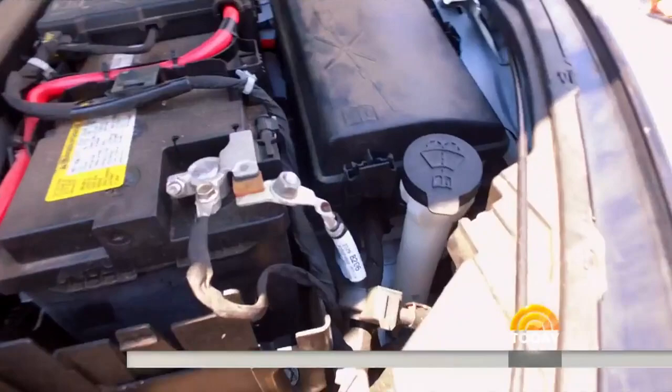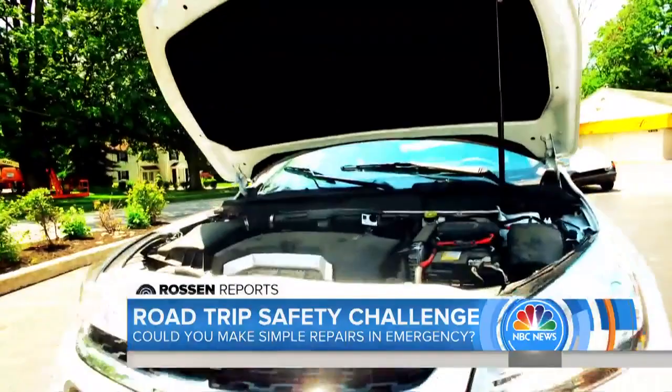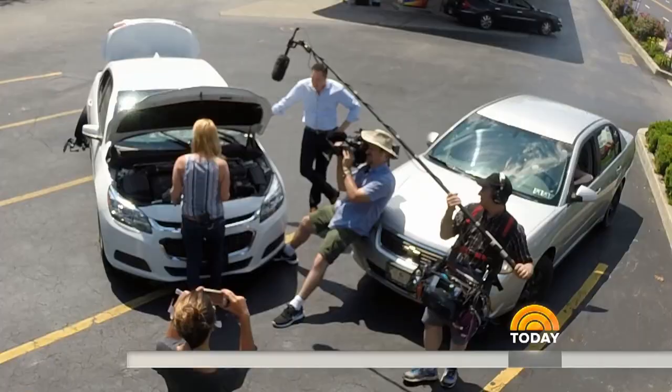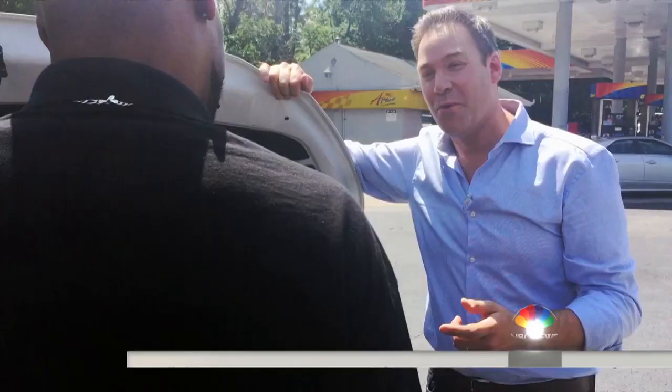But what happens when we try something a little harder, like the dreaded dead battery — which experts say can drain even faster in extreme heat, leaving you stranded? These volunteers struggle to even open the hood. When one does get it open, he's not sure what to do with the cables. Another volunteer is also stuck, admitting he thought he could do it — and here they are, stuck.